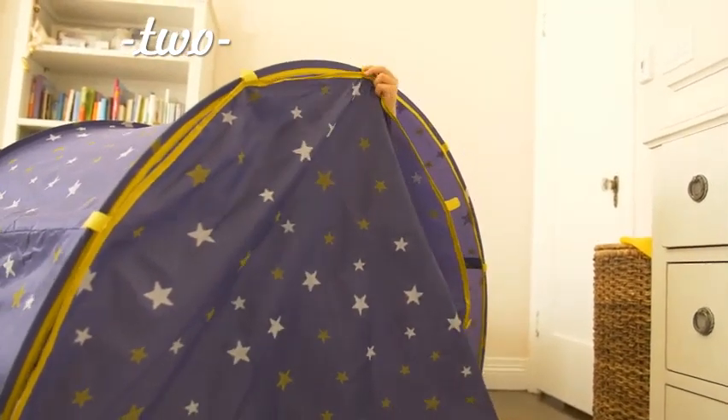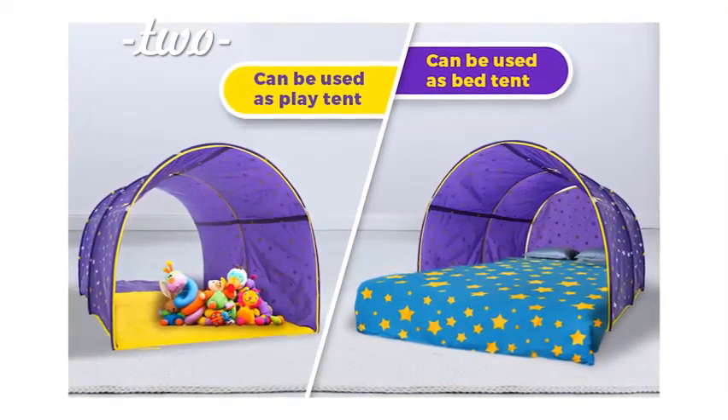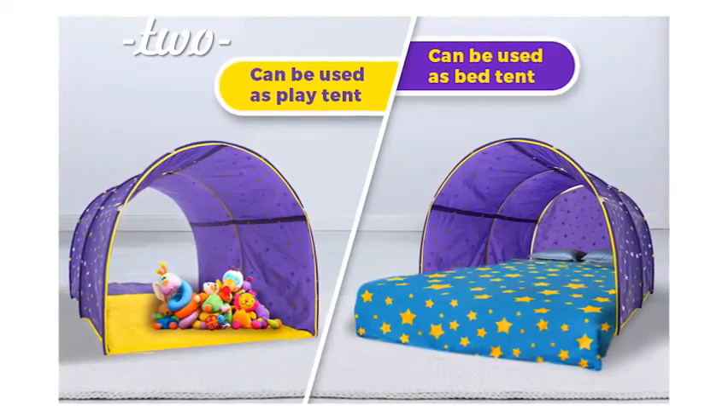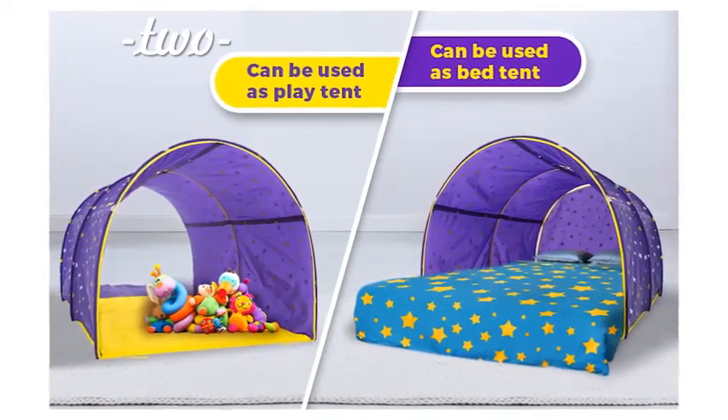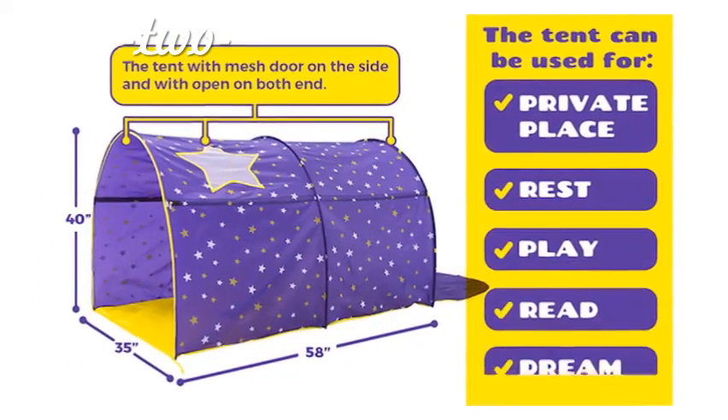The open sides are easy for parents to watch and enter. Used with your existing mattress — no need to attach to the bed frame. It can even be used by itself as a privacy play tent on the floor anywhere. Your kids can read, play, dream, and relax.